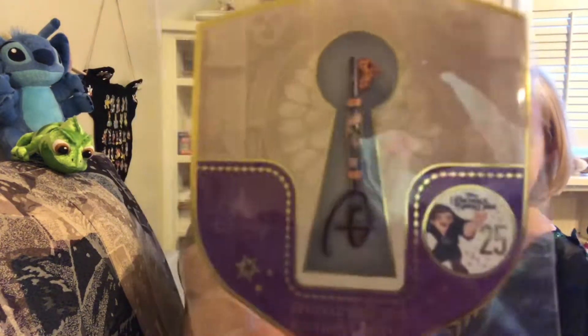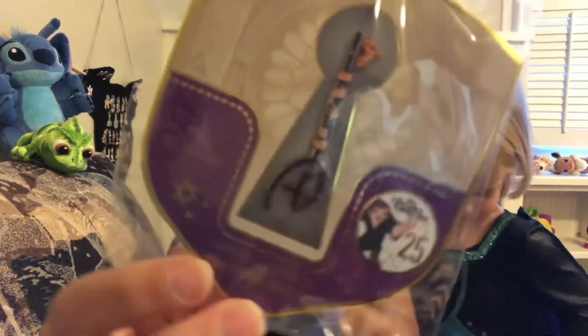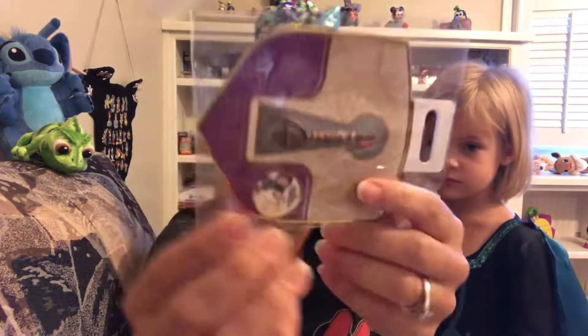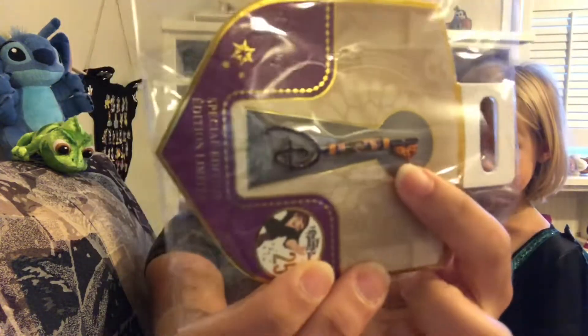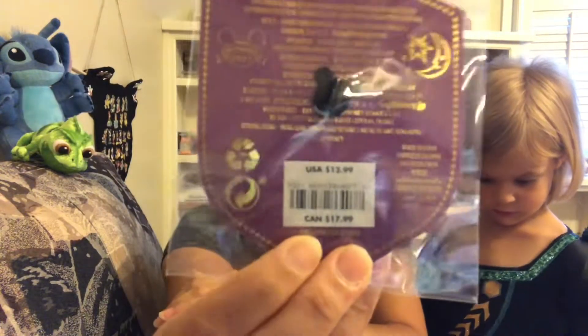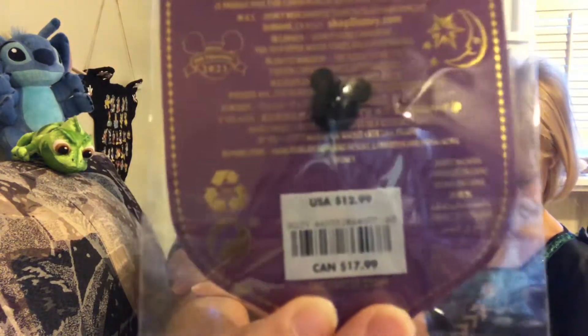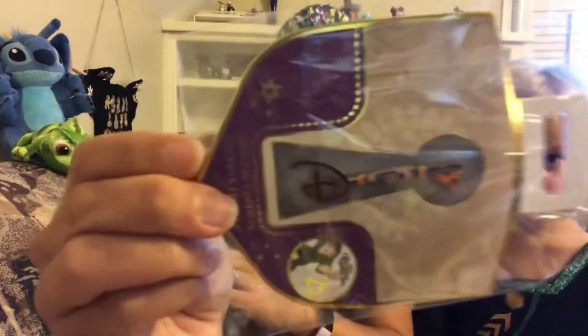I got one more key — it's the Hunchback of Notre Dame, also a 25th anniversary key. It's pretty: you've got the Disney D, Hunchback in the center, and the castle at the end of the key. These keys are very tiny, which is probably why they're on clearance. Original price was $12.99, just like the Toy Story one.